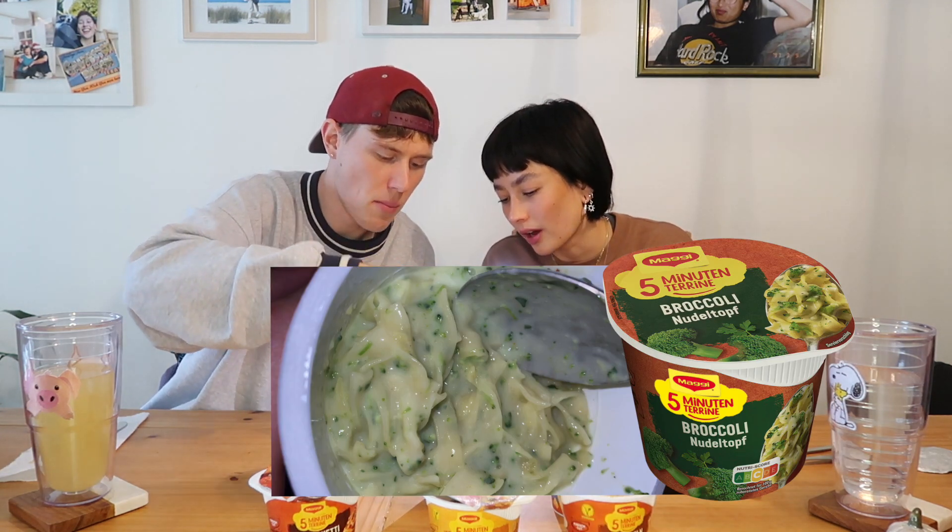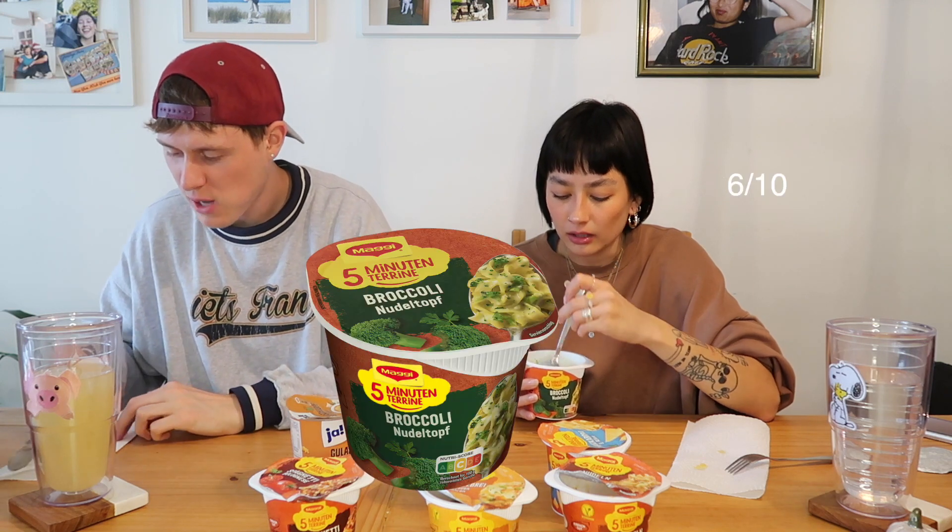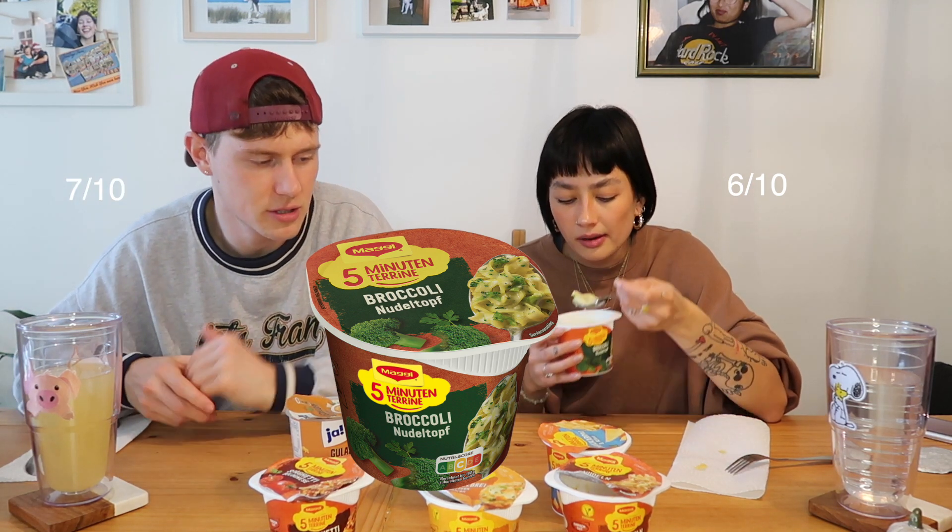Let's move on to broccoli noodles. Nice color — it looks very creamy as well. It smells like broccoli, so that's a good sign. It's pretty good, but something's off for me. As you can tell, she's more of a critic than I am. This is a 6 out of 10 — I'd rather eat the mushroom one than the broccoli one. It's on the same level as the mac and cheese for me.